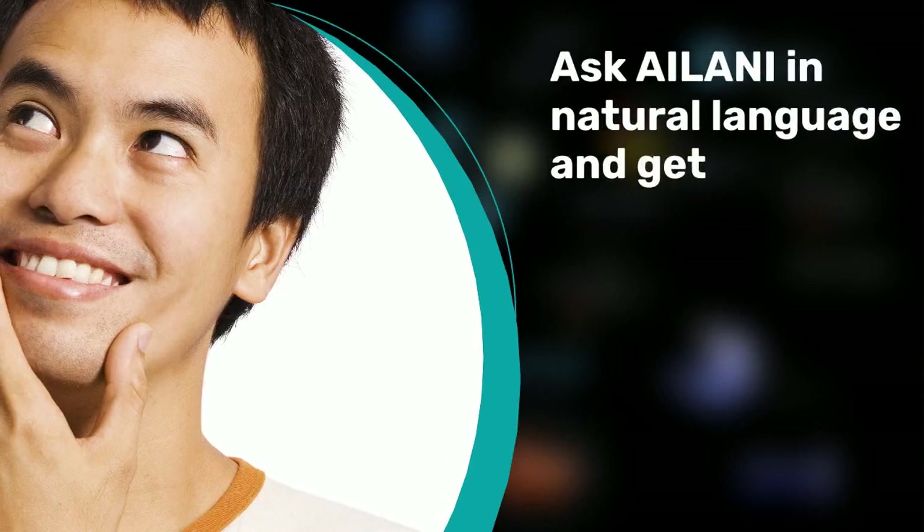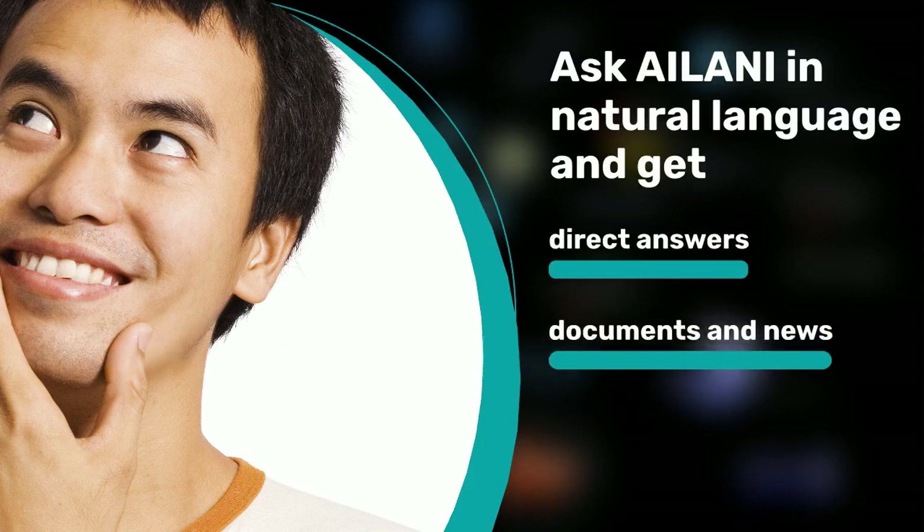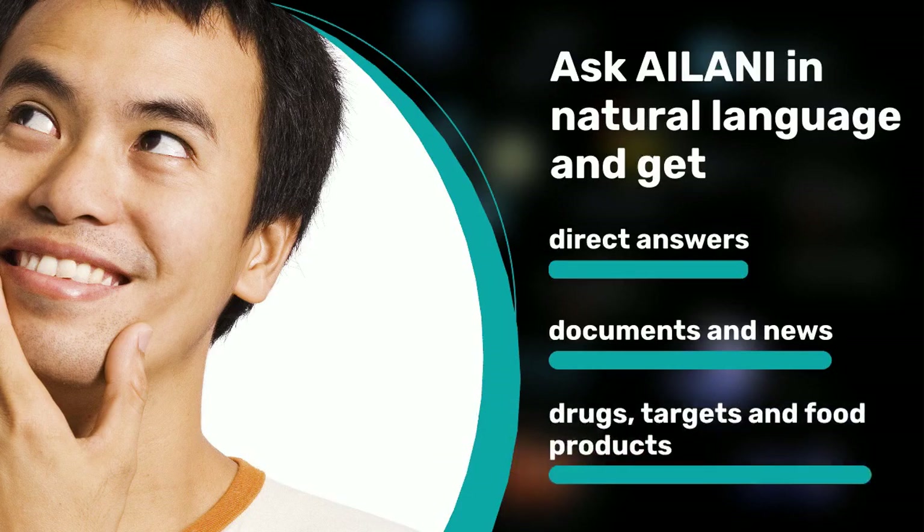You can ask Ailani any question in natural language and you will get direct answers. Or, you can search through millions of documents and retrieve additional information beyond your primary search result, thus ensuring that you do not miss any important information.